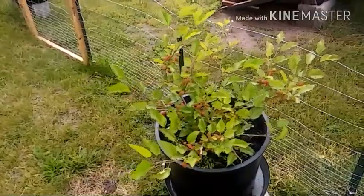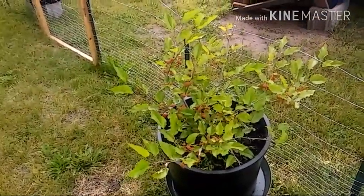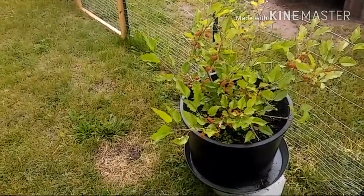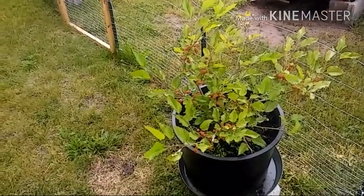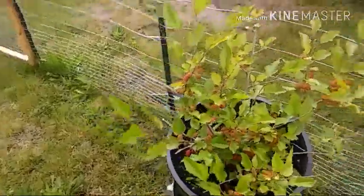This is my mulberry bush. When I first got this bush last year, it was a little bitty stem, and I think I got one mulberry off of it. But this year, it looks like I'm going to get quite a few mulberries, and I'm excited about that.